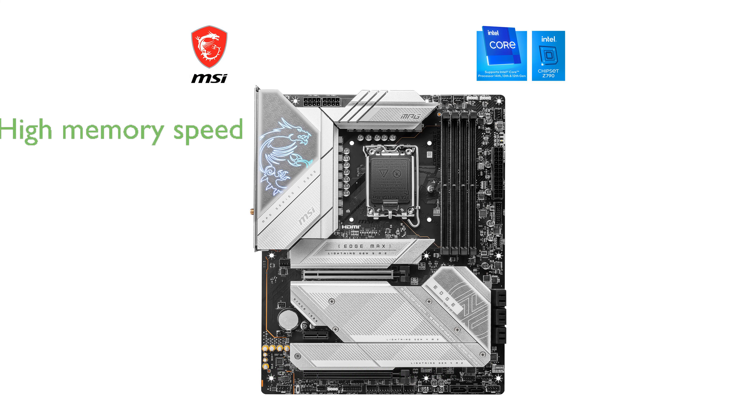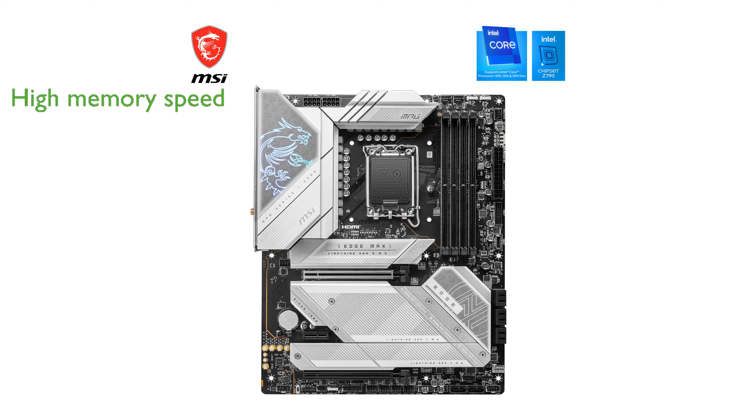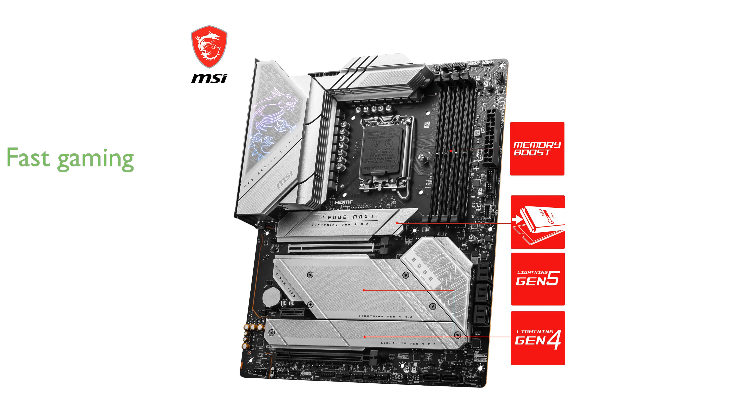With support for DDR5 memory up to 7,800 MHz, it delivers top-notch performance for demanding applications. The inclusion of PCIe 5.0 slots and M.2 with a screwless shield ensures lightning-fast gaming and data transfer speeds.